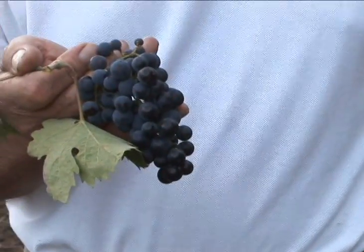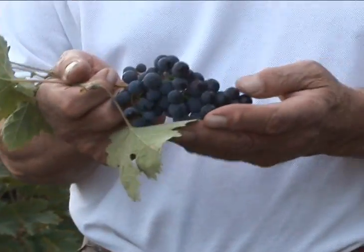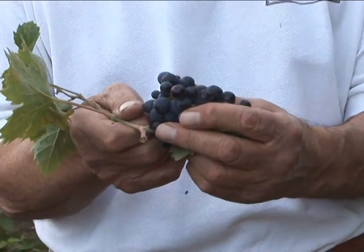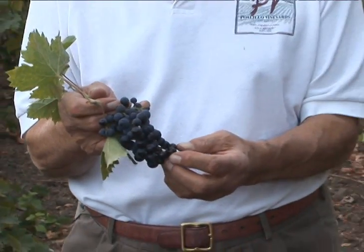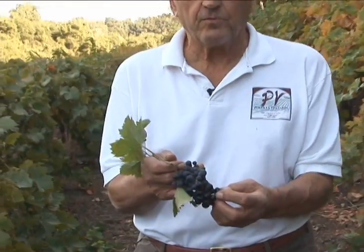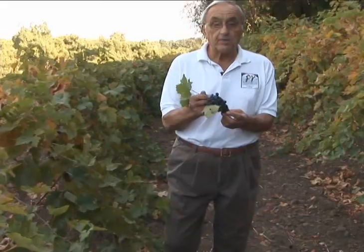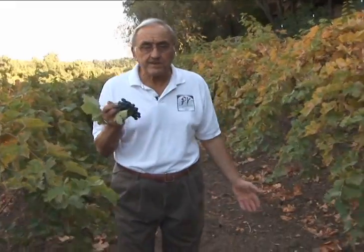This is a Zinfandel cluster. Zinfandel grapes usually are very tightly clustered. Zinfandel is really a Paso Robles successful grape. Zinfandel has been grown here in Paso Robles for over 125 years. And I often wondered why Zinfandel.